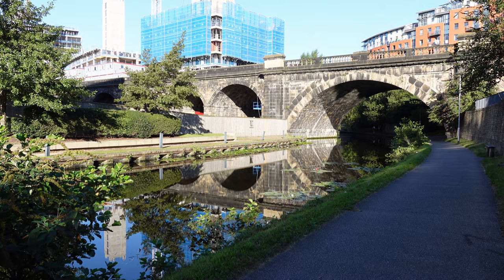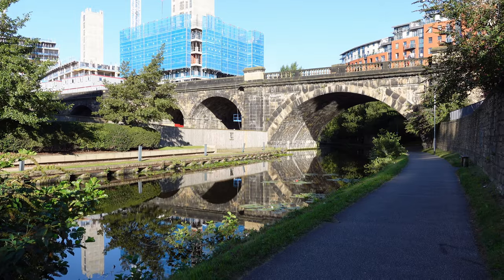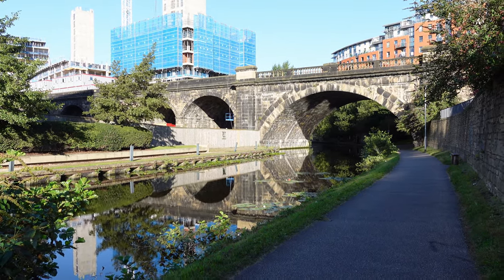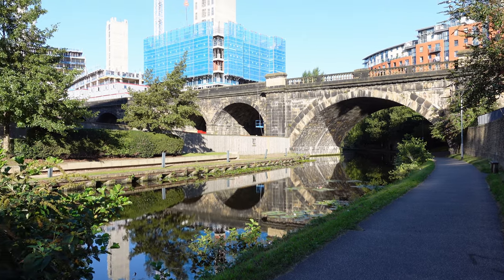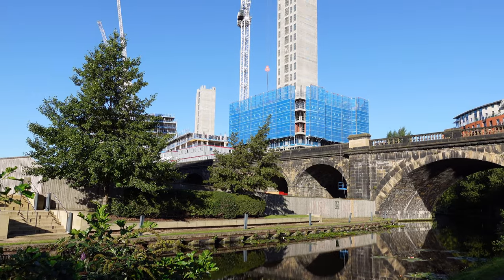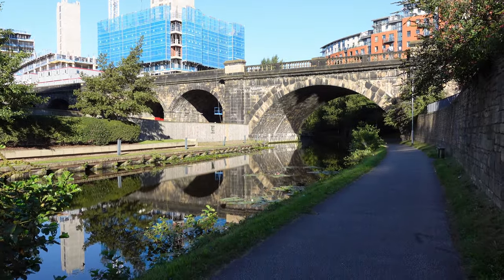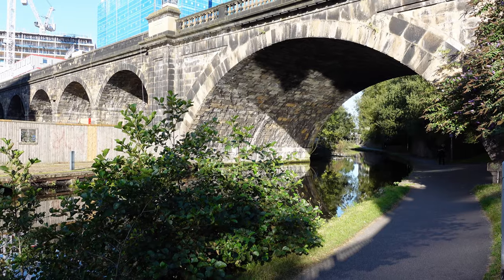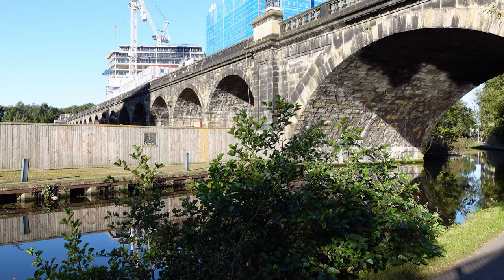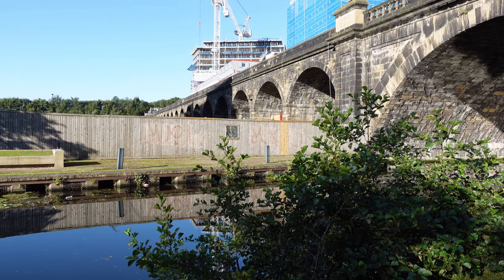We're just over half a mile in and we've got this wonderful mixture of the old and the new. Here's a bridge which is probably 150 years old — a beautiful stone-built bridge — and here you've got all the modern skyscrapers being built around it. In fact this bridge is part of a long viaduct; you can just see over the top of the fence the numerous arches, beautifully built.